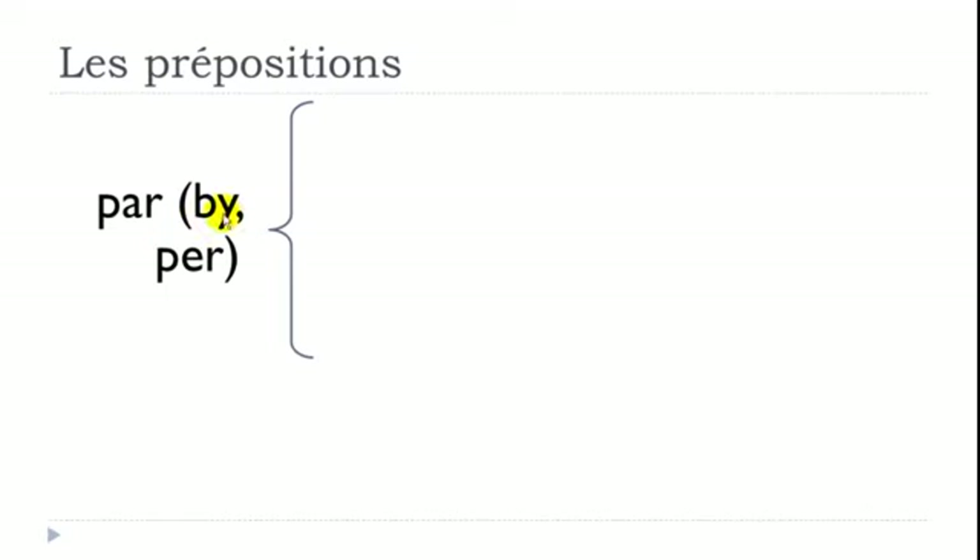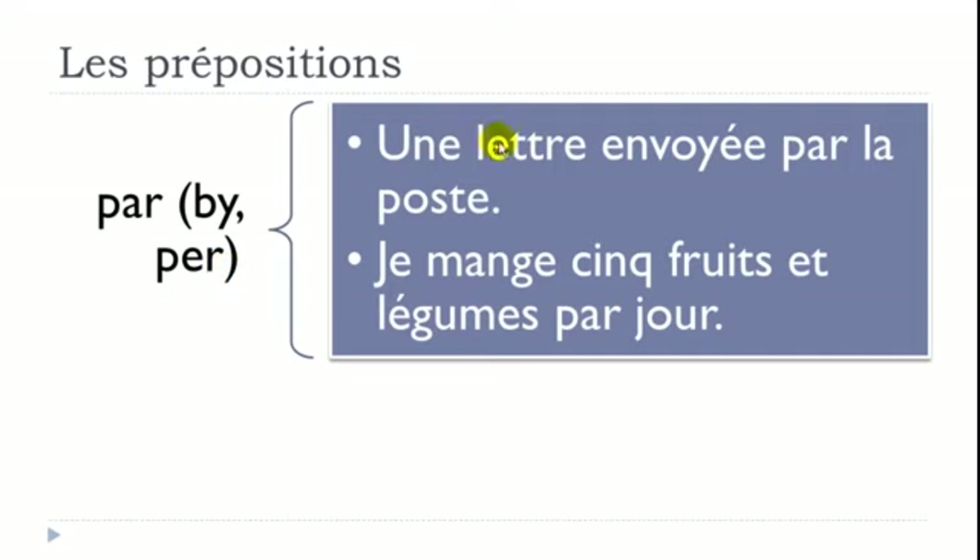PAR means BY or PER. Example: 'Une lettre envoyée par la poste' — a letter sent by mail. It could also be par courrier électronique, meaning by email. Another example: 'Je mange cinq fruits et légumes par jour' — I eat five fruits and vegetables per day. Légumes is vegetables, par jour means per day.